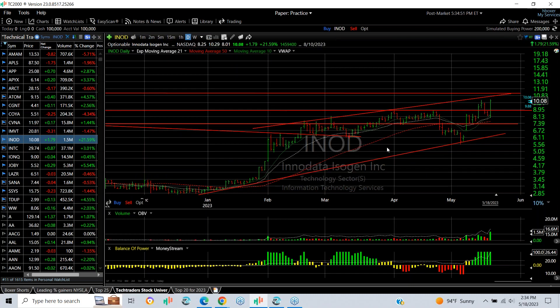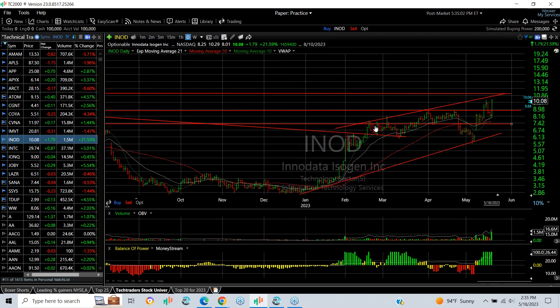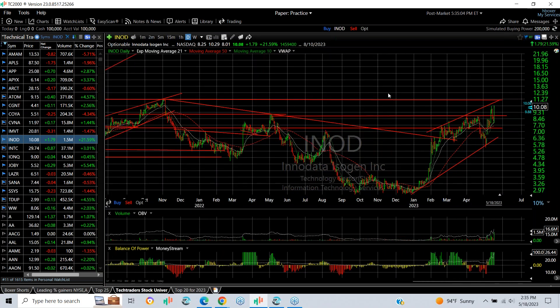INOD broke out, pulled back, wedged, made a higher high, pulled back one more time, and tested today. It spiked from 8 to 10.29, finished the day at 10, up 1.79 — big day for it. I think it's going to extend to around 11 at the top of the channel.